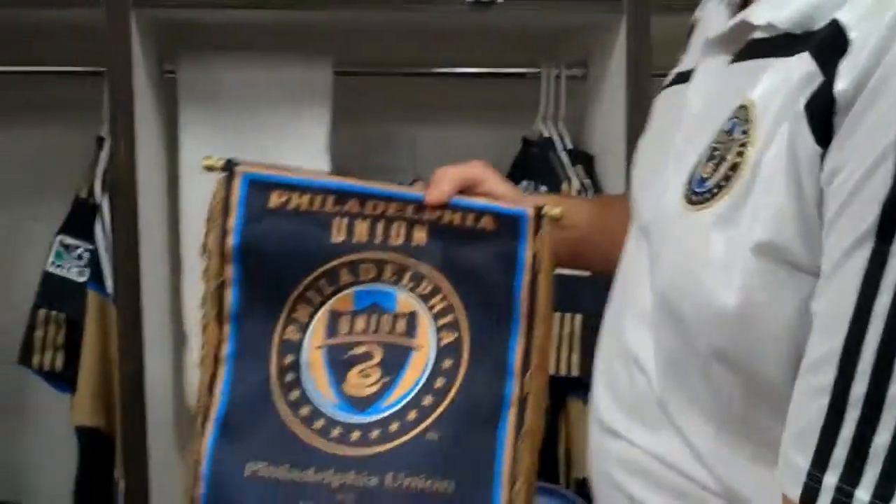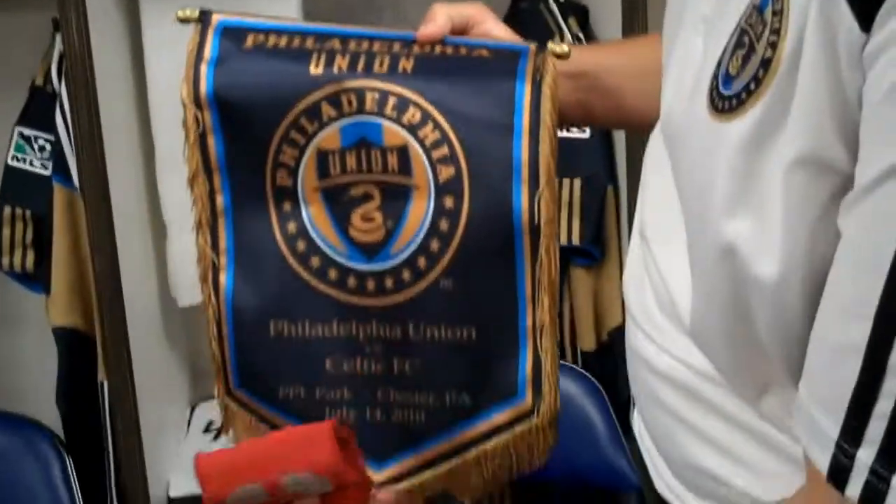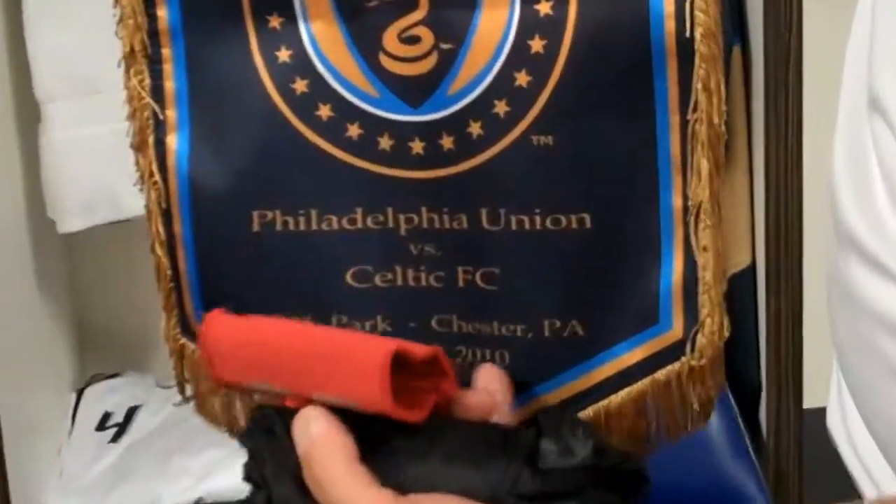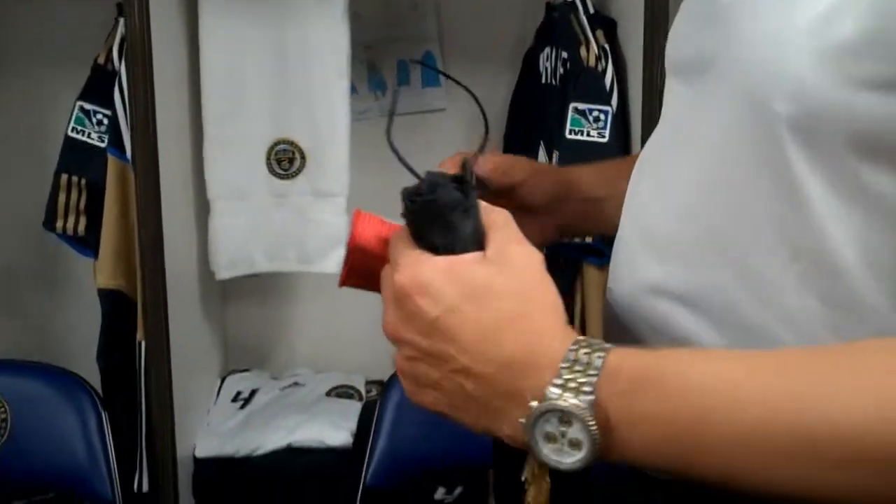We'll exchange this pennant — it says Philadelphia Union versus Celtic FC, PPL Park, Chester, Pennsylvania, July 14, 2010. We give this to their captain, and their captain has one for Celtic FC. It's a very traditional thing in international football to do.